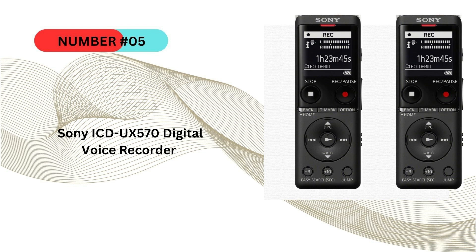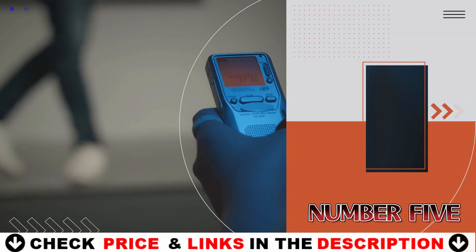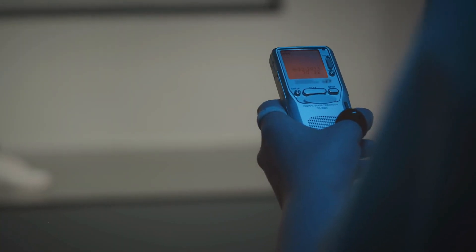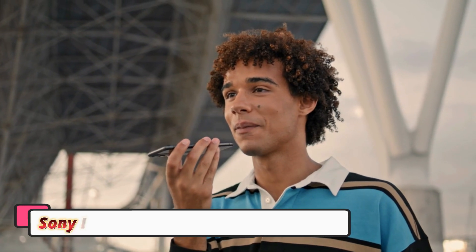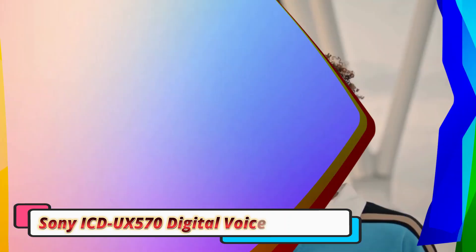Last in our Top 5 Best Digital Audio Recorder list is the Sony ICD-UX570 digital voice recorder. It is a top-tier choice for those seeking a compact yet powerful recording device. With its high-quality audio, user-friendly features, and sleek design, it's perfect for students, professionals, and anyone needing a reliable recording solution. The device comes with 4GB of internal storage, which can store up to 59 hours of audio in MP3 format.